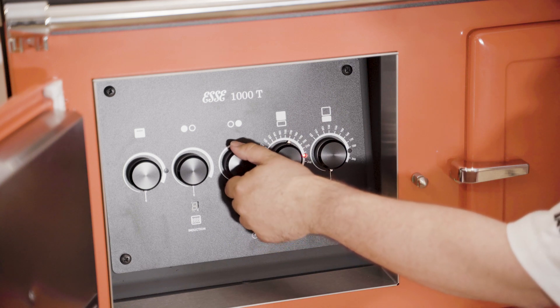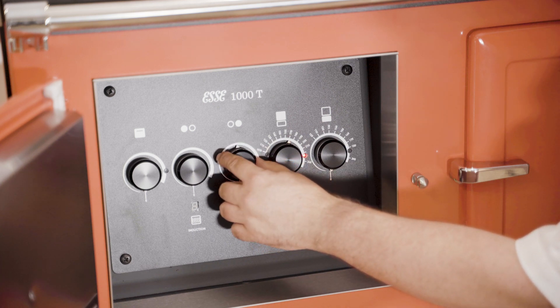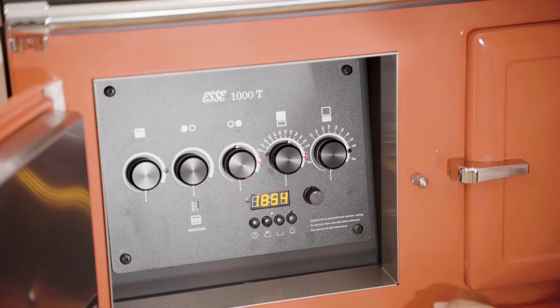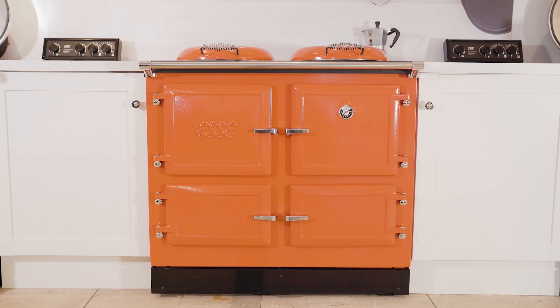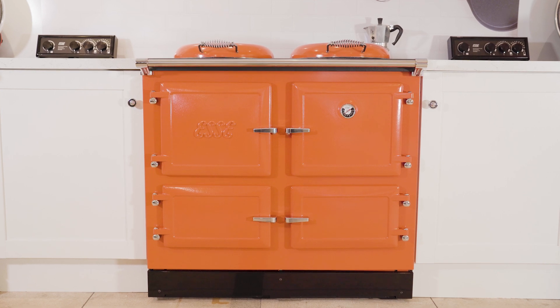With the slumber settings and the minimum settings, it uses 0.2 kilowatts of electricity per hour. We use a flexible ceramic thermal insulation — it's the highest quality, highest spec thermal insulation you can get.